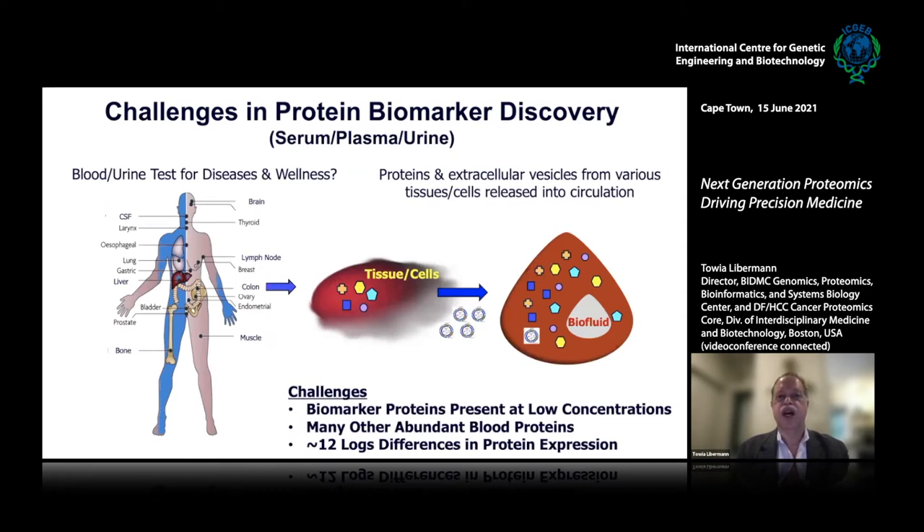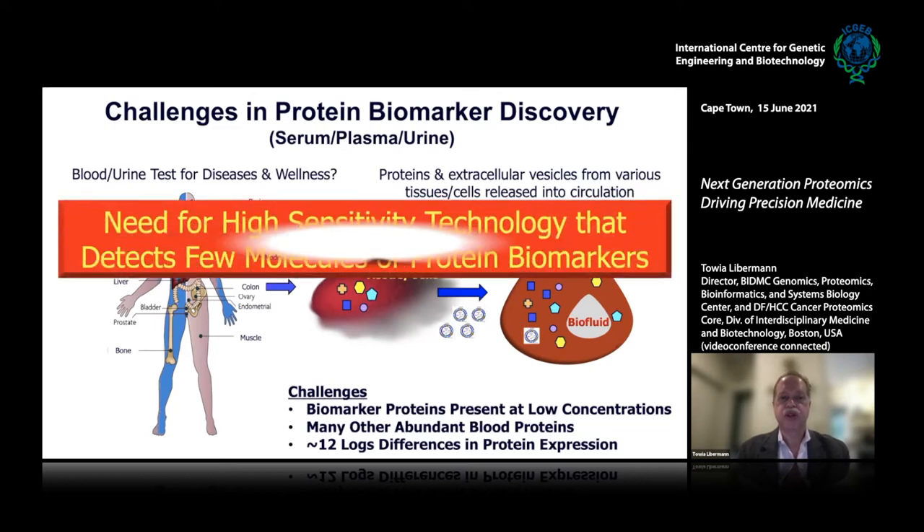There are quite a lot of challenges with regard to protein biomarkers. Proteins and extracellular vesicles released from various tissues and cells into the circulation are heavily diluted by housekeeping proteins already present in blood. Therefore, the most relevant biomarkers for different diseases are present at very low concentrations. There is a difference of 12 logs of dynamic range in protein expression in serum or plasma, so we need a high-sensitivity technology to detect very few molecules of protein biomarkers.